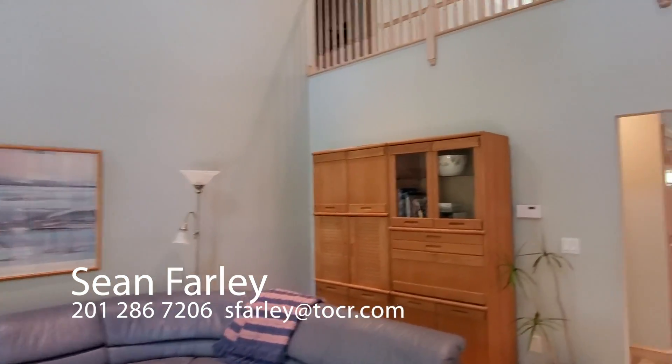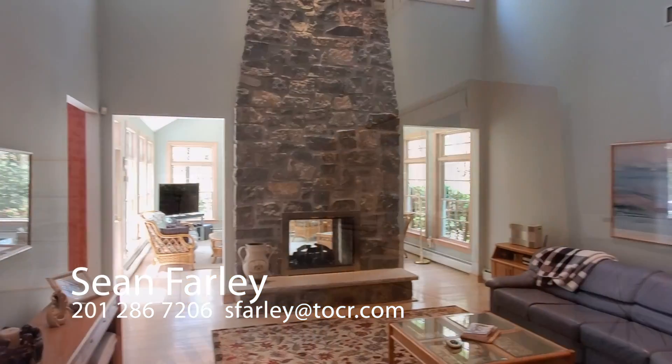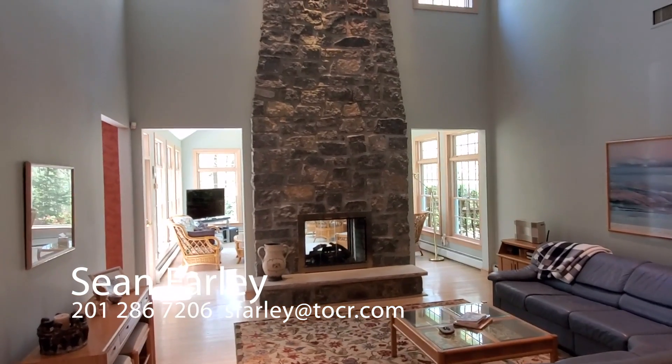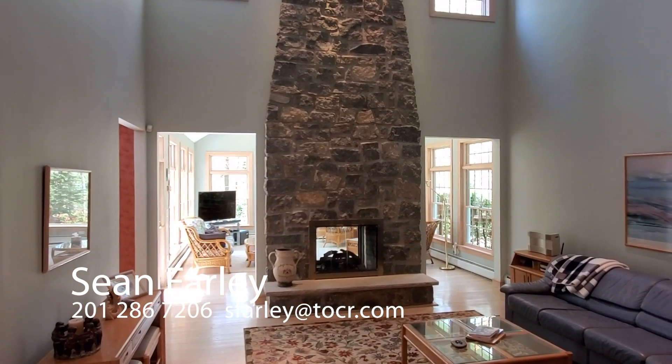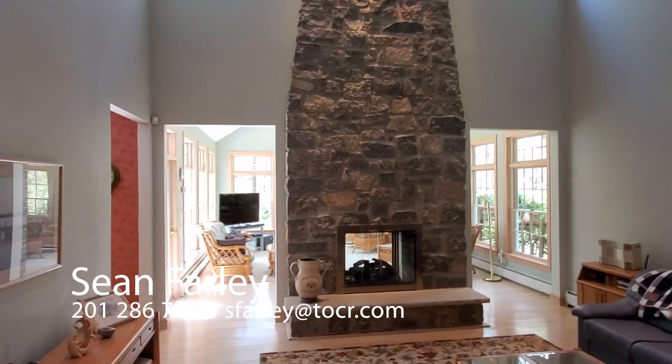Now I'm going to work through the great room here. This is where you could relax, read a spectacular book, and get an idea of what a crackling fireplace would feel like in this room in the wintertime.